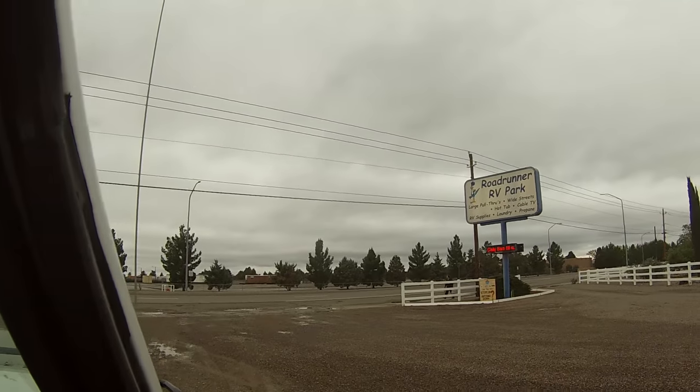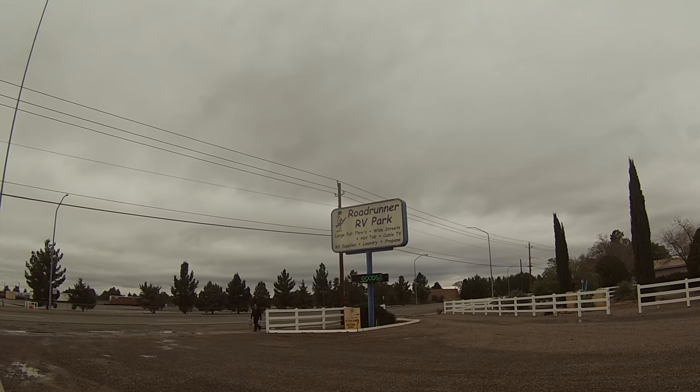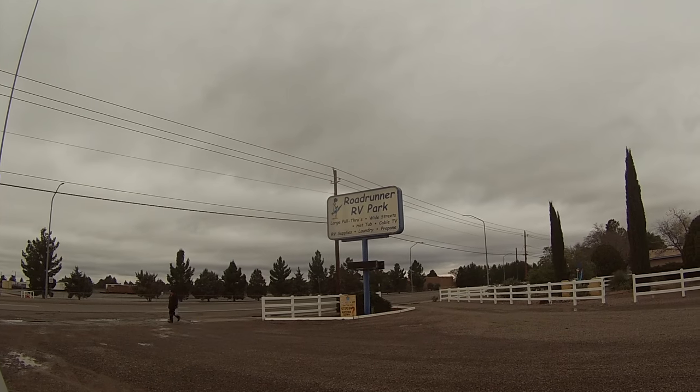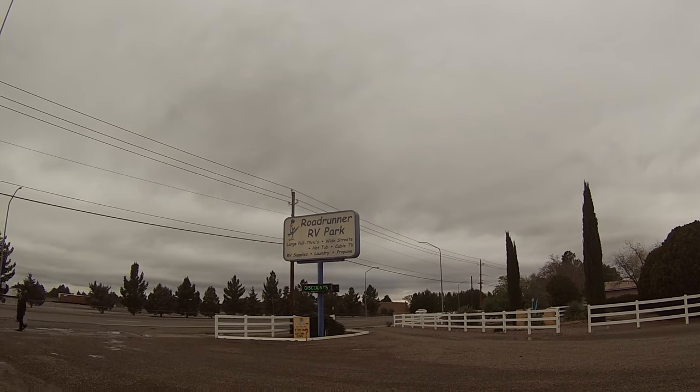Here we're filling up propane for our propane tanks, because fortunately Roadrunner RV Park sells that there. They also have showers, a clubhouse with a big screen TV and free WiFi. So be sure to come check it out, folks. You won't be disappointed. That's all for now. Meep meep!